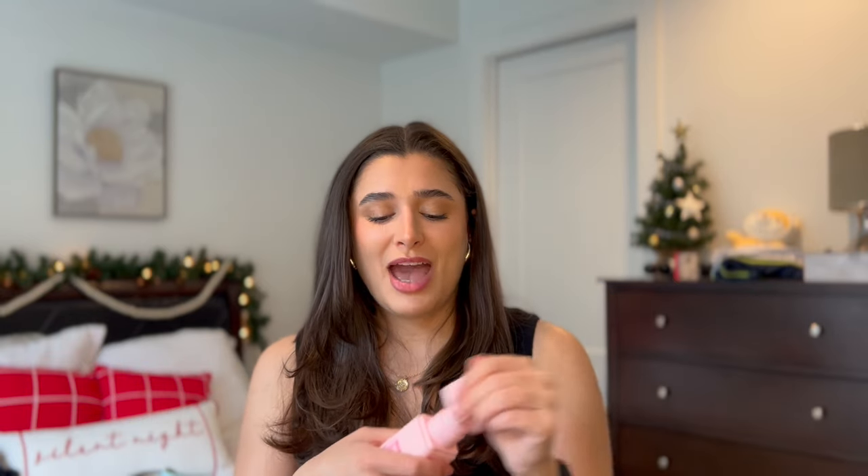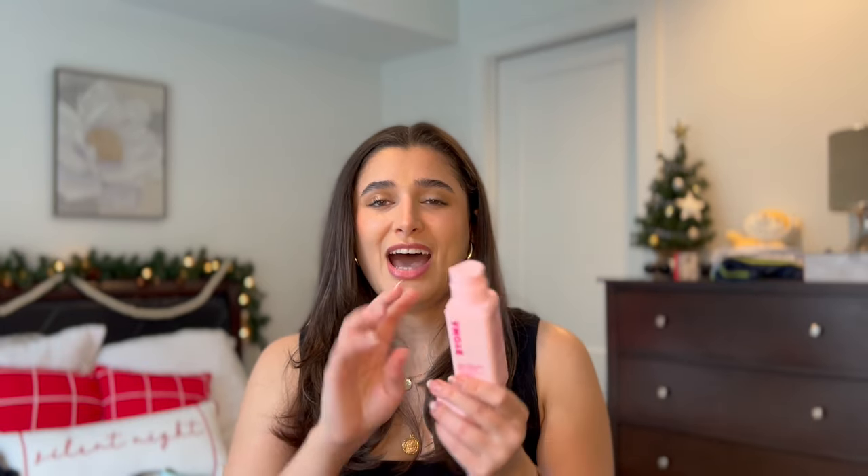Moving on to the last category, which is skincare. I finished off my Bioma Moisturizing Gel Cream — I love this stuff, it is so good. I think the packaging has a flaw though, because I have to store it upside down to be able to use the pump since the pump doesn't actually go to the bottom of the packaging. But I love the formula and I'm definitely going to repurchase. I have a few backup moisturizers I need to get through first, but I really recommend this brand.